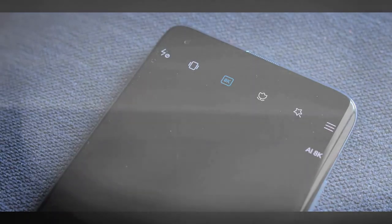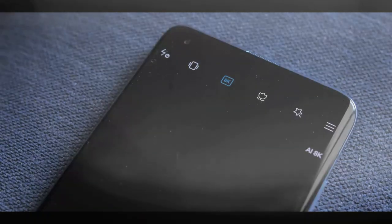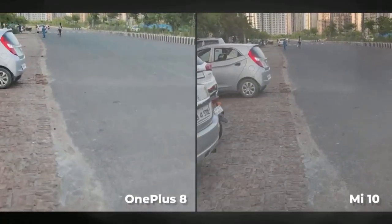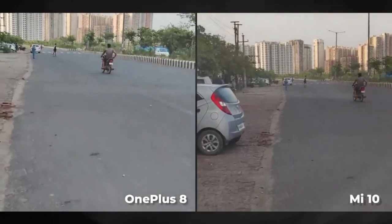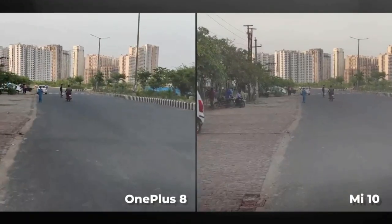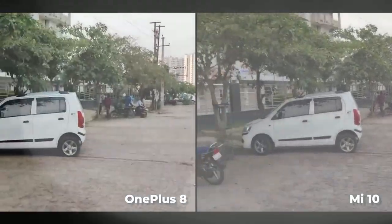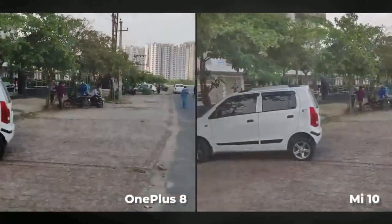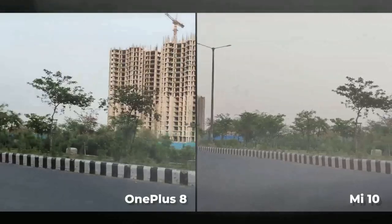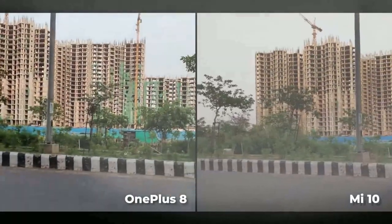On the video front the Mi 10 can shoot 8K videos. Here's a 4K video shot from both these phones. Both phones capture really stable videos thanks to OIS, but I shot this during the golden hour and the Mi 10's video has got the color tones right. Just look at the road in the Mi 10 video — it's way more detailed. So the OnePlus 8's video performance is kinda average.